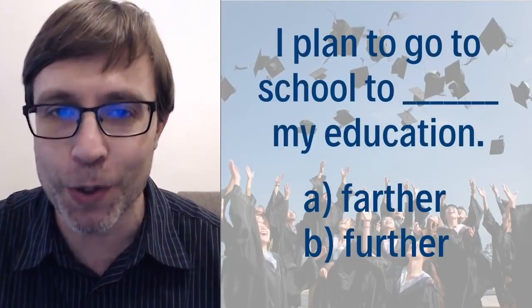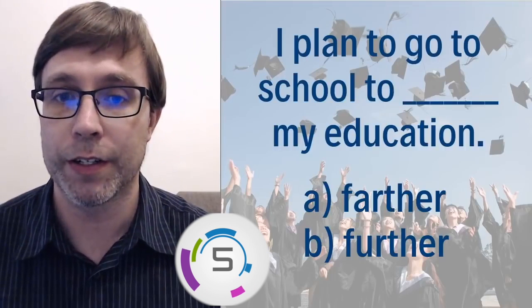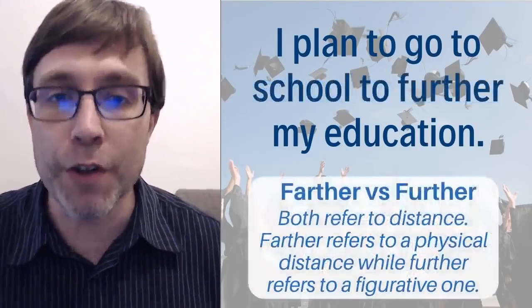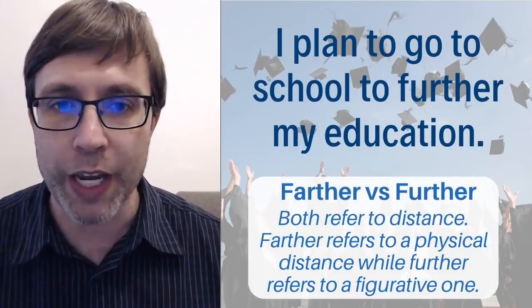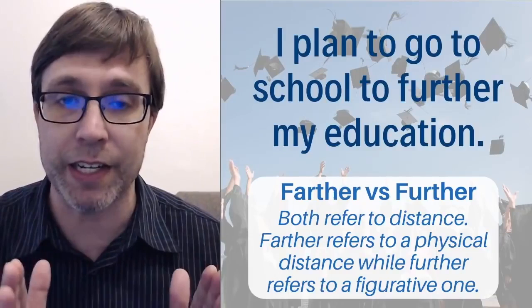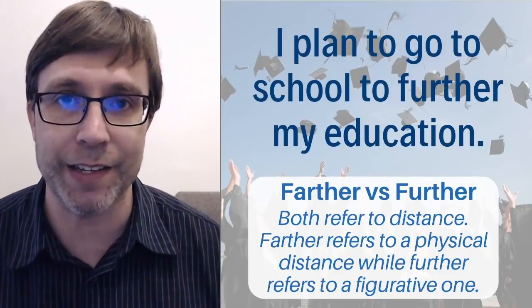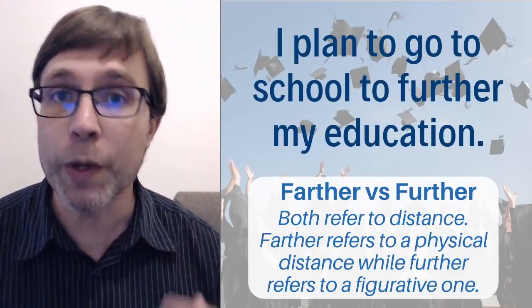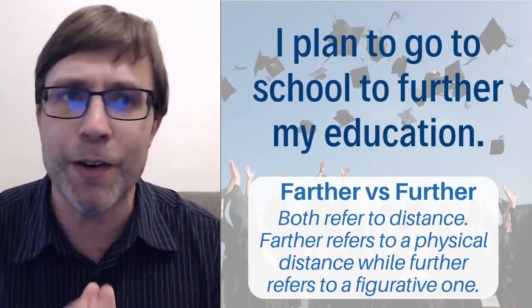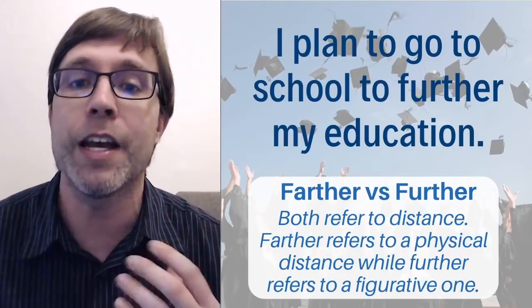The next question: 'I plan to go to school to ___ my education.' Is it A: farther, or B: further? The answer is B — 'I plan to go to school to further my education.' Both words refer to distance: farther refers to a physical distance, while further refers to a figurative distance. Here you're talking about your education — becoming more informed, getting smarter — a distance you can't assign a number to. So it is a figurative distance, and you would use further.